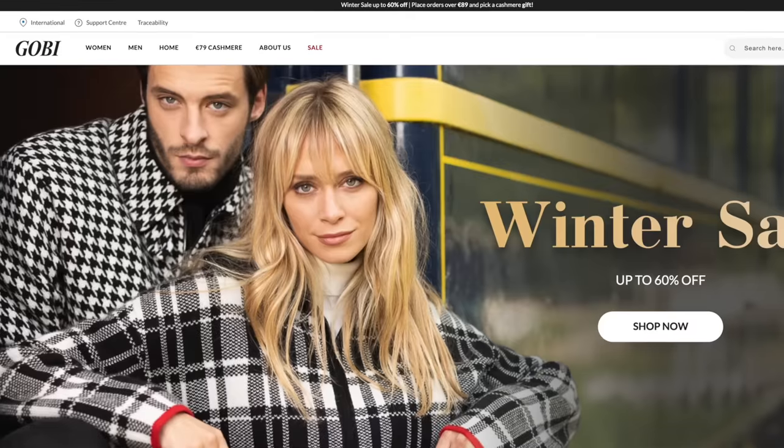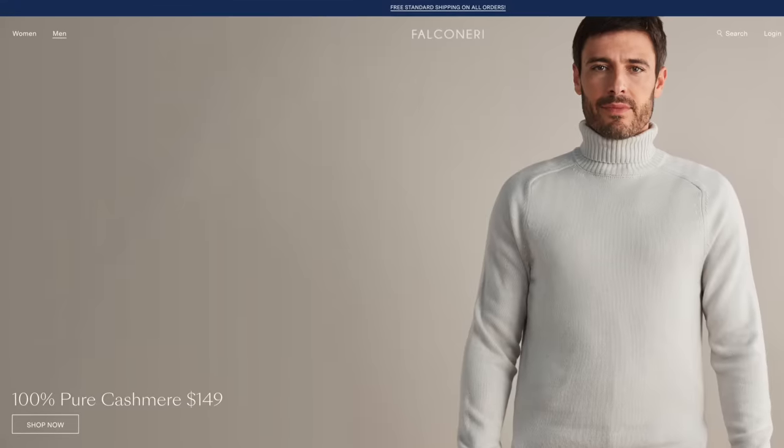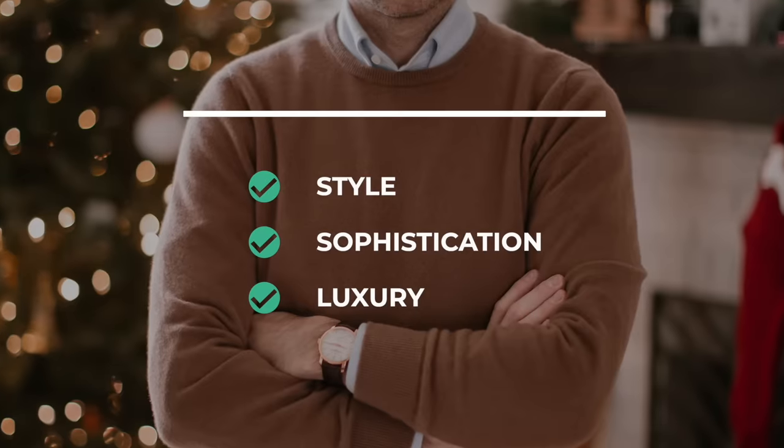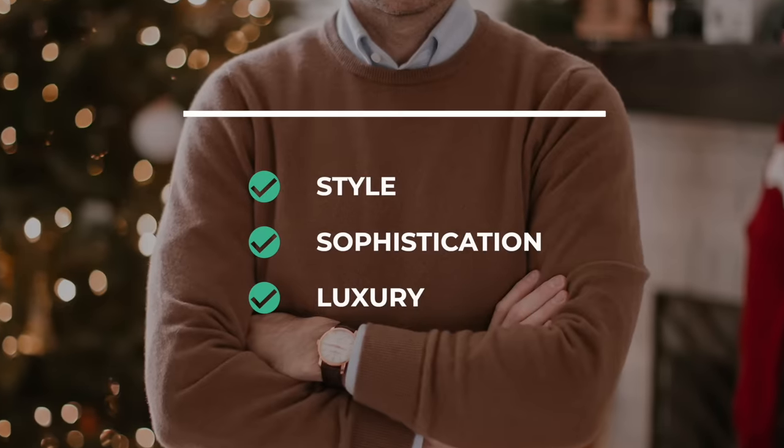Or you could go with a turtleneck for something a little more elegant and sophisticated. I know you might be thinking cashmere sweaters are always so expensive — and that is definitely a problem. Cashmere is always going to be a little bit pricier, but there are companies like Gobi Cashmere and Falconeri that offer less expensive direct-to-consumer pricing. With a cashmere sweater, you are getting tons of style, sophistication, and a touch of luxury — and that is why it is one of my winter essentials.